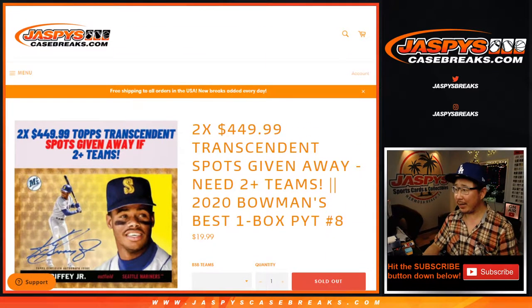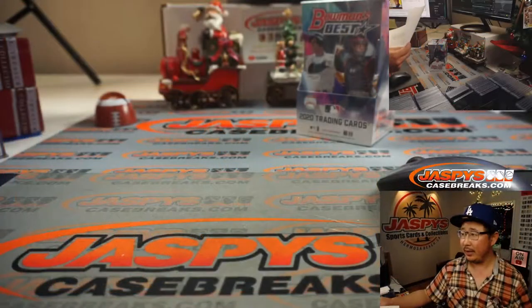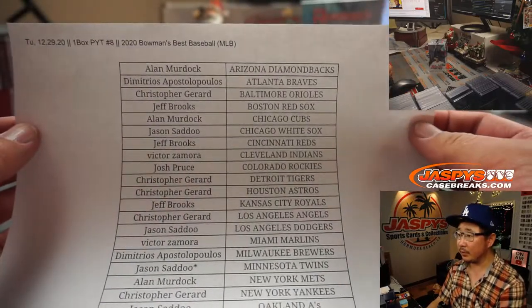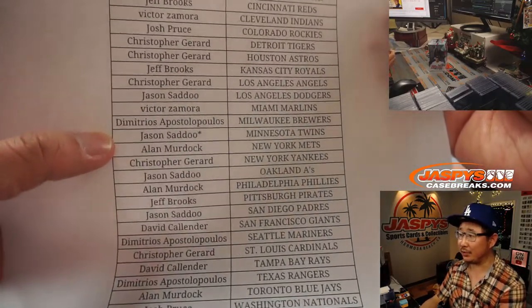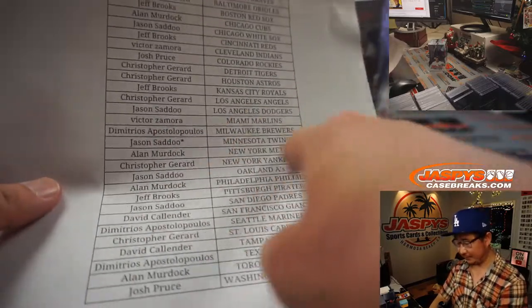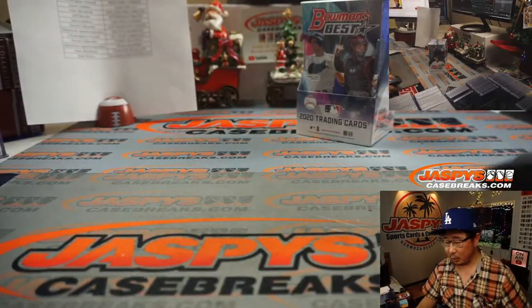We've got another one. Breaks 8 sold out before Breaks 7, so there's only four teams left in 7, so be sure to check that out as well. Big thanks to these folks in Breaks 8, which sold before 7. Whoever got the last team also gets that extra team right there to make it even, if everybody bought at least two teams. Hopefully everyone did.